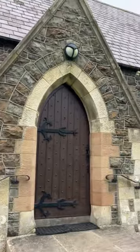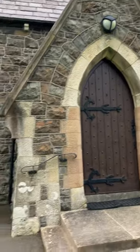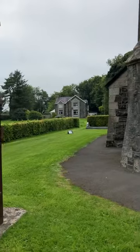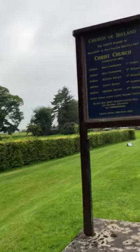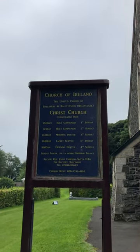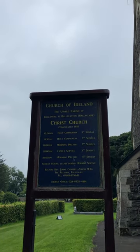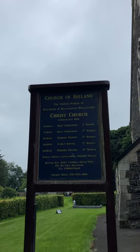The old doors — you can just imagine John Wesley coming in there, couldn't you? I love these old churches, it takes you back in time. You can see it's the Church of Ireland — the united parish of Ballynoor and Ballyeaston, which is Ballyclare — and it's Christ Church, consecrated 1856.